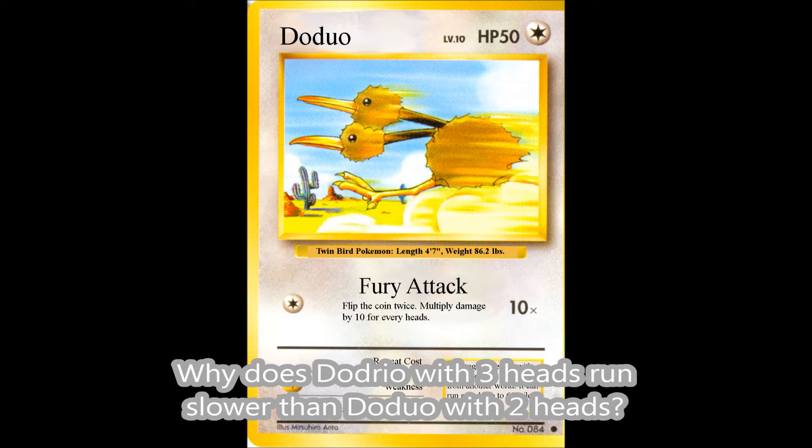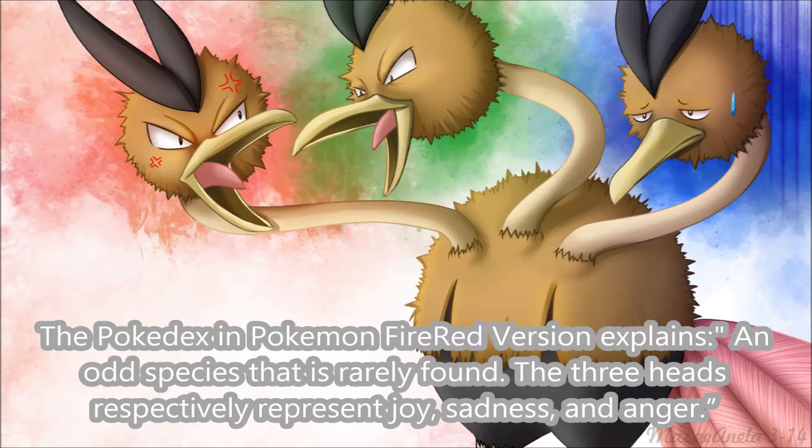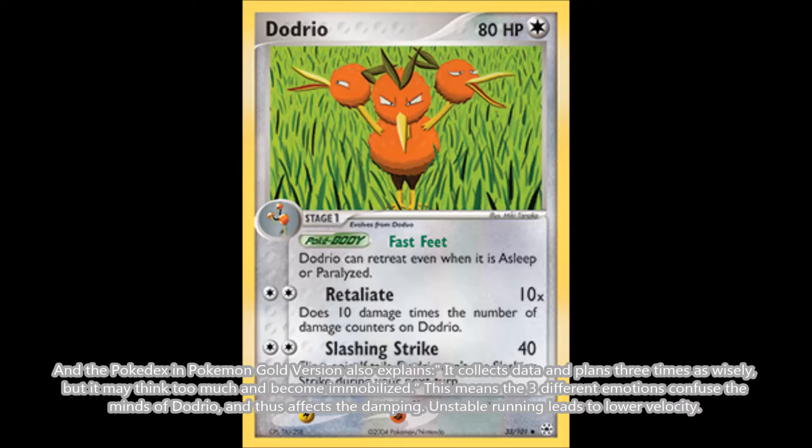Why does Dodrio with three heads run slower than Doduo with two heads? The Pokédex Pokémon Fire Red version explains it is an odd species that is rarely found. The three heads respectively represent joy, sadness, and anger. The Pokémon Gold version also explains it collects data and plans three times as wisely, but it may think too much and become immobilized. This means the three different emotions confuse the minds of Dodrio, thus affecting the damping. Unstable running leads to lower velocity.